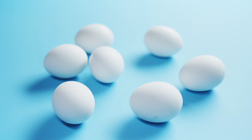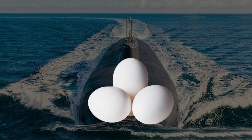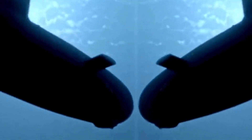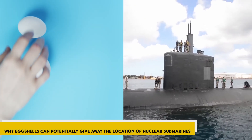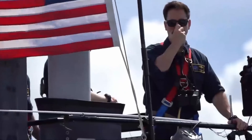Have you ever wondered what the connection is between ordinary eggs and one of the most feared war machines in the world — nuclear submarines? It turns out that these fragile little things can actually become a major threat to these highly advanced stealth vessels. We'll explore the surprising reason why eggshells can potentially give away the location of nuclear submarines. Without further ado, let's get into it.